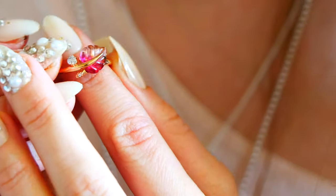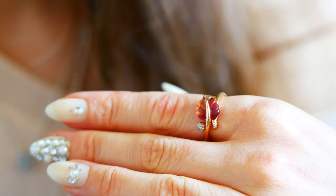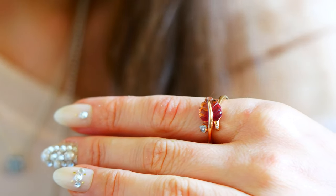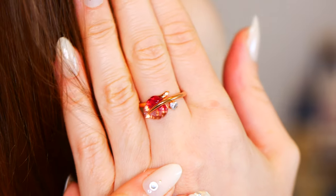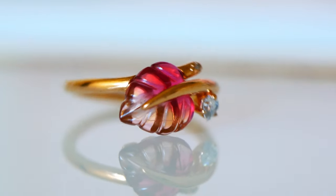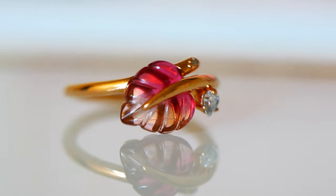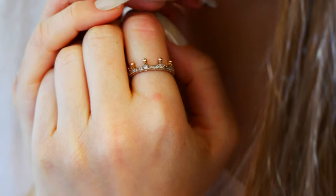Up next we have the pink Murano glass leaf ring. This is so pretty. I got influenced by Nicole from My Pretty Charmed Life — it had been on my wish list, but I kept putting it off, and then when Nicole got one, I had to get one too. It is just so gorgeous. I love the fuchsia against the Pandora Rose. It's so pretty.